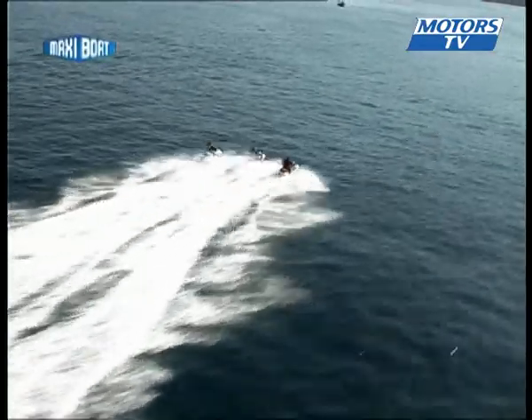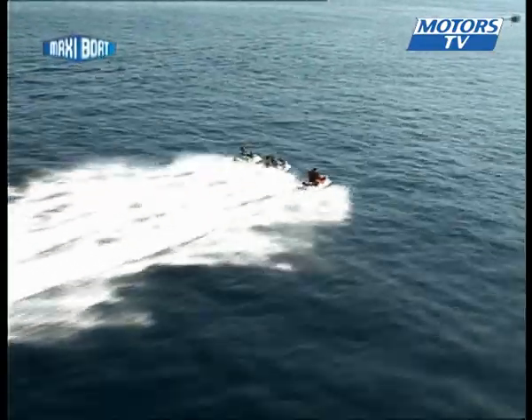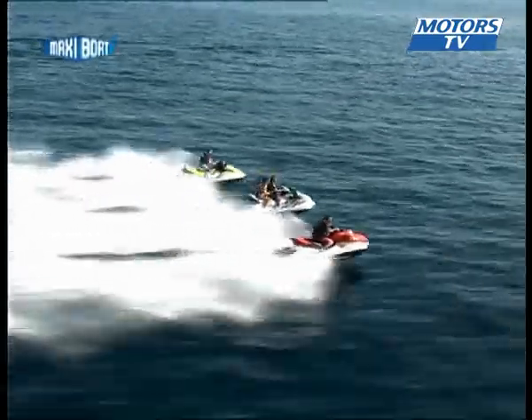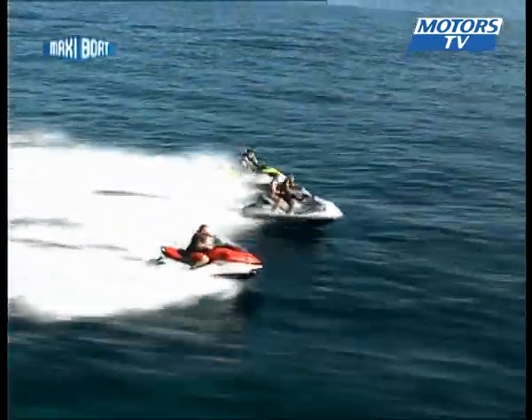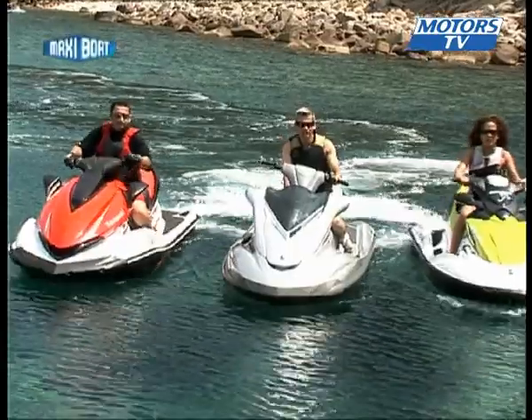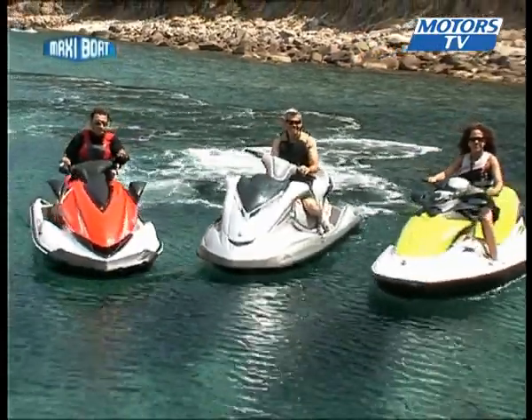The Sea-Doo is the smallest of the three at 3.22 metres in length, versus 3.37 metres for the others. The Kawasaki is the heaviest at 380 kilograms. As for cost, the least expensive is the Sea-Doo at around €12,690, with the Yamaha FX Cruiser being the most expensive at €14,790.